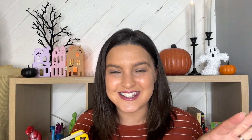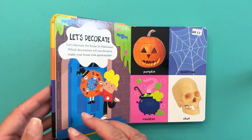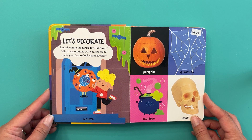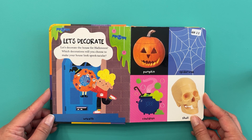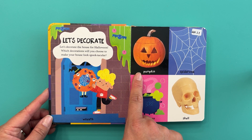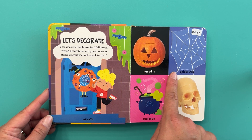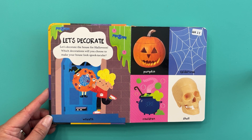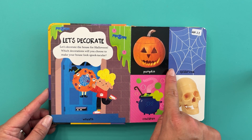And now for another book. This one's called First Spooky Words. Let's decorate the house for Halloween. Which decorations will you choose to make your house look spooktacular? Will it be a wreath, pumpkin, spider web, cauldron, or skull? I think I'm going to decorate with some pumpkins and spider webs.